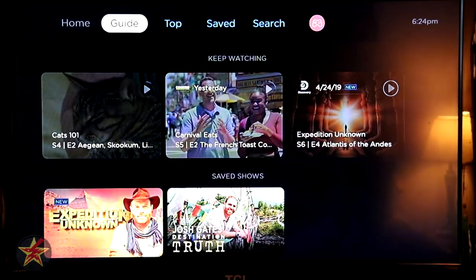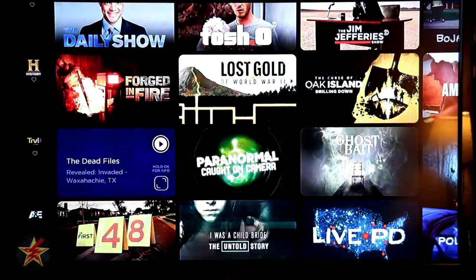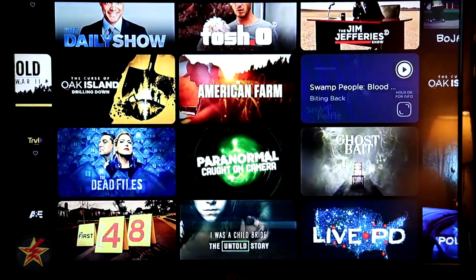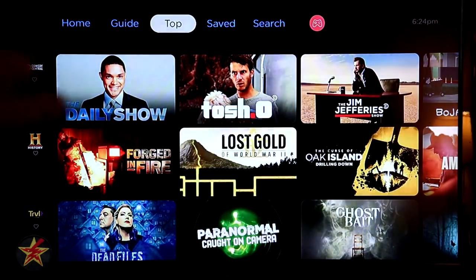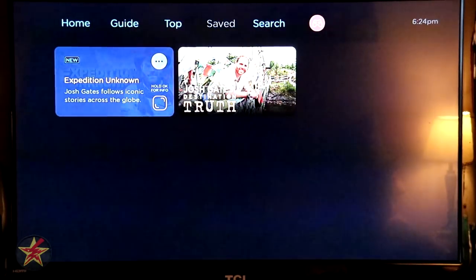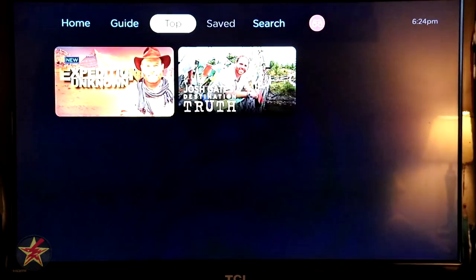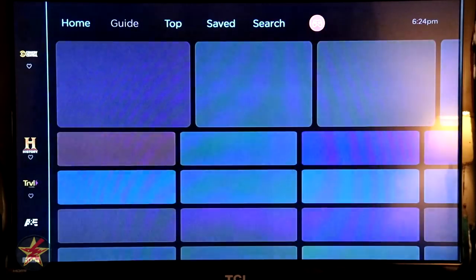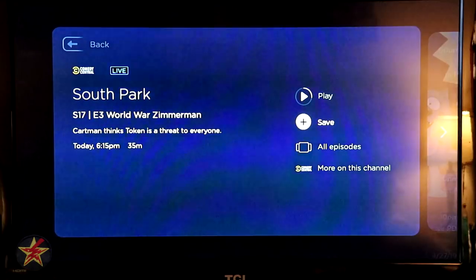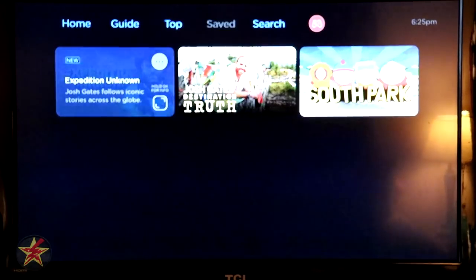Coming back to the top, we were looking at the guide. Now let's check out Top — top shows offered per channel in a graphical grid-like format. Then Saved: if you had a lot of favorites that don't fit on your homepage, they're all here. You do have to favorite a show. You can search for it or come to the guide, press and hold OK on a show like South Park, select Save, come over to Saved, and there it is — South Park added to your favorites.